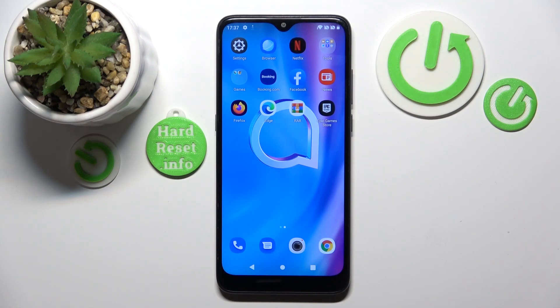Hello, in this video I will check if Fortnite is available on Alcatel 1 SE Lite.